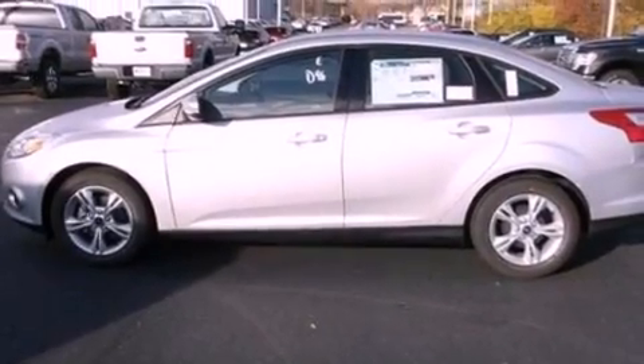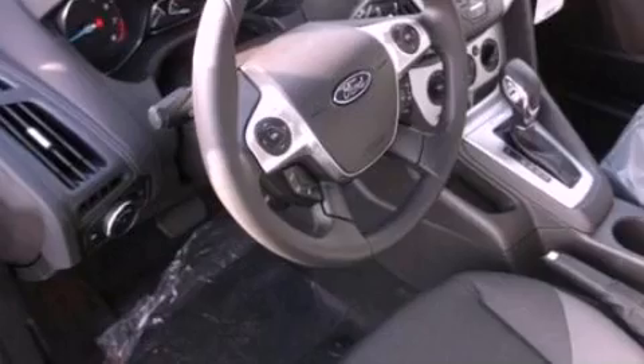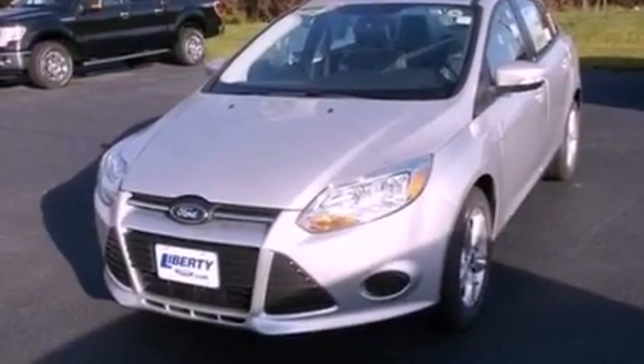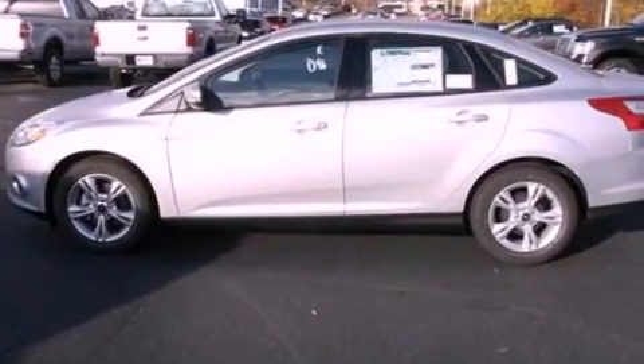The following features are also included: cruise control, full power accessories, a rear window defroster, a six-speaker audio system, a four-wheel independent suspension, a passenger side vanity mirror, privacy glass, dusk sensing headlights, a keyless entry system, and air conditioning.